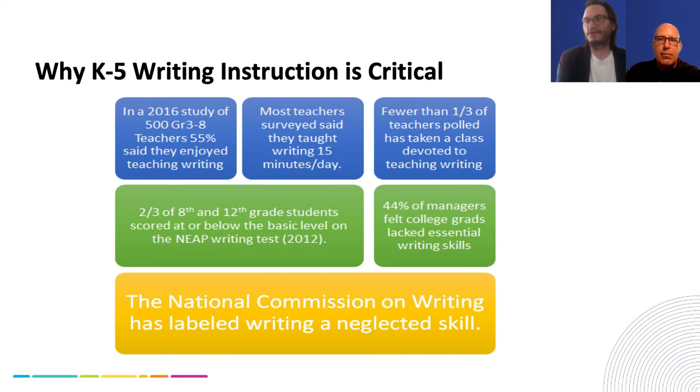We know that passion has a deep, sustainable impact within learning communities. But if only 55% of teachers say they enjoy writing, how are they going to encourage students to enjoy writing when it is such a chore in the first place? They haven't made that shift for writing to be culturally embraced within their learning community.